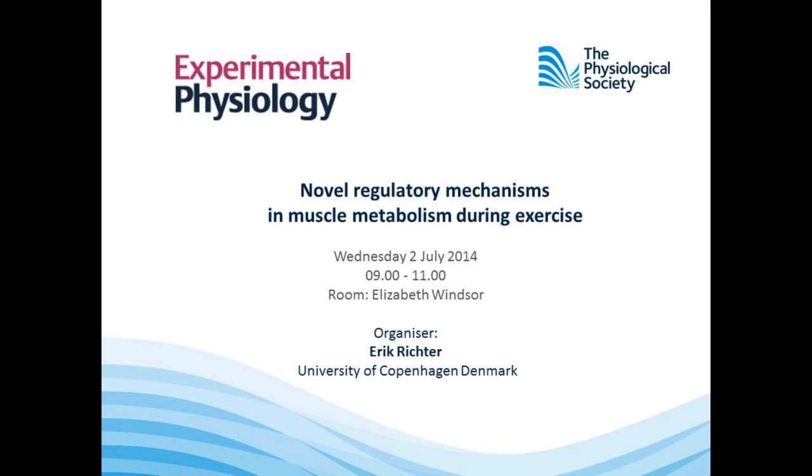Hello, my name is Erik Richter, and I'm from the Department of Nutrition, Exercise, and Sports at the University of Copenhagen in Denmark. It's my pleasure to introduce to you the reports from the symposium entitled Novel Regulatory Mechanisms in Muscle Metabolism During Exercise, which was held at the Physiological Society meeting in London in July 2014.